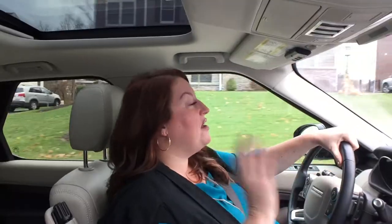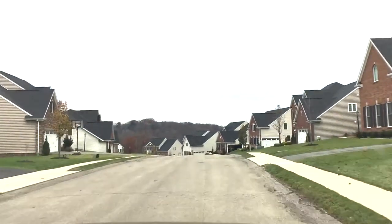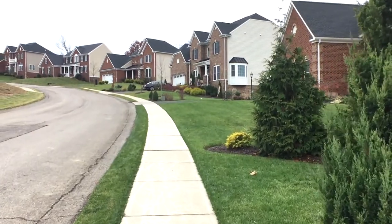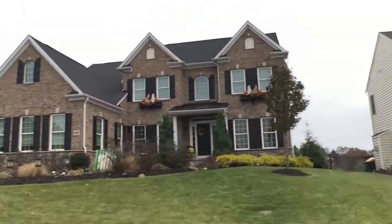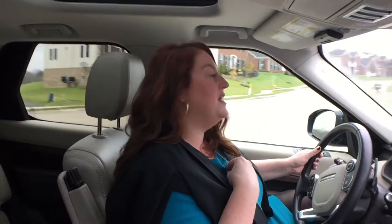Another thing I love — there are sidewalks on both sides of the street. I know that sounds like something small, but in the neighborhood I live in we have no sidewalks at all, and a lot of neighborhoods only have sidewalks on one side. Even your kids riding bikes up the street to their friend's house — they can be safe on the sidewalk as opposed to on the road itself.